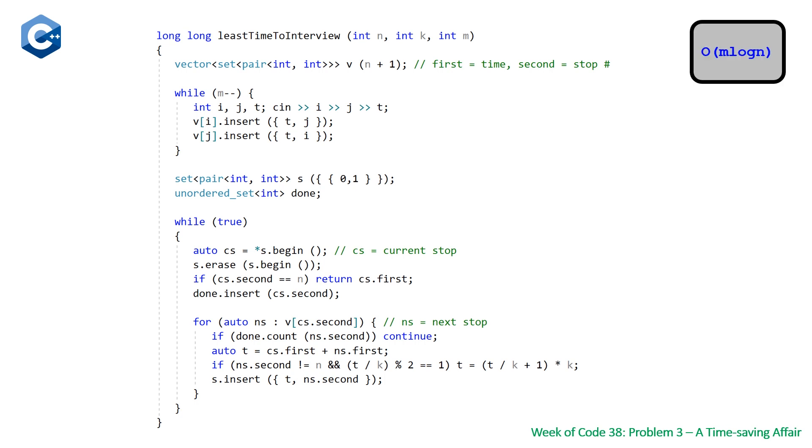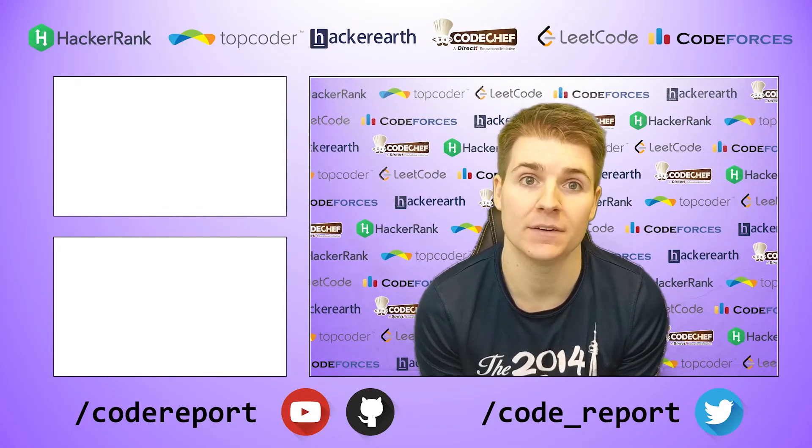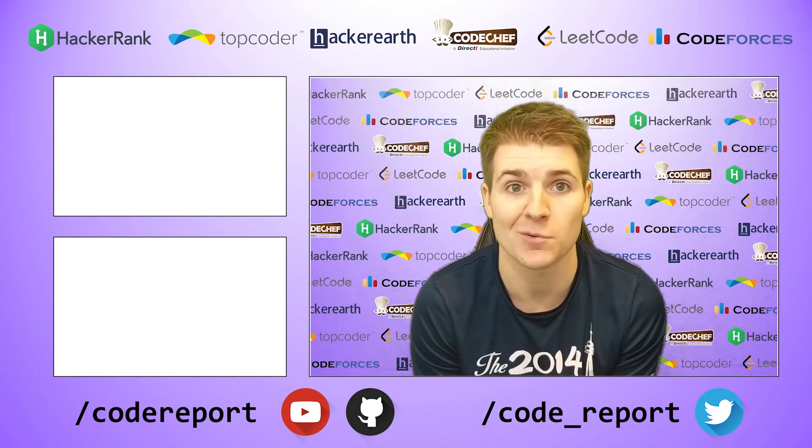The time complexity is O(m log n), driven by the m insertions into the set for the adjacency list, where each junction has at most n-1 neighbors, giving log n insertion time. If you enjoyed this video and found it helpful, hit that like button and subscribe. You can follow me on Twitter for reminders 30 minutes before contest start, and find all the code from my videos on my GitHub page. Thanks for watching.